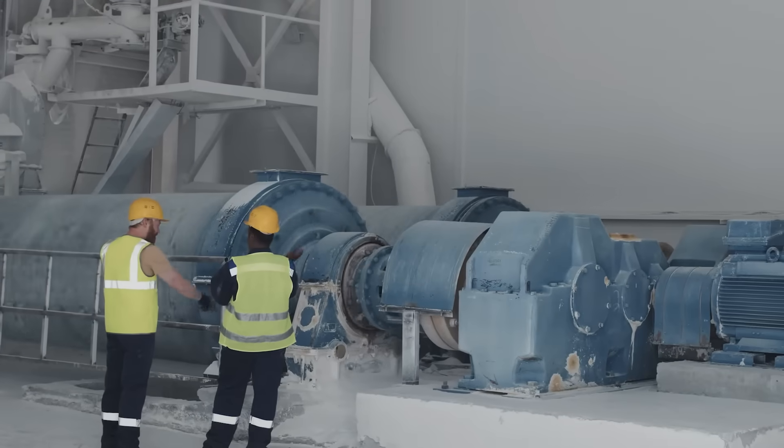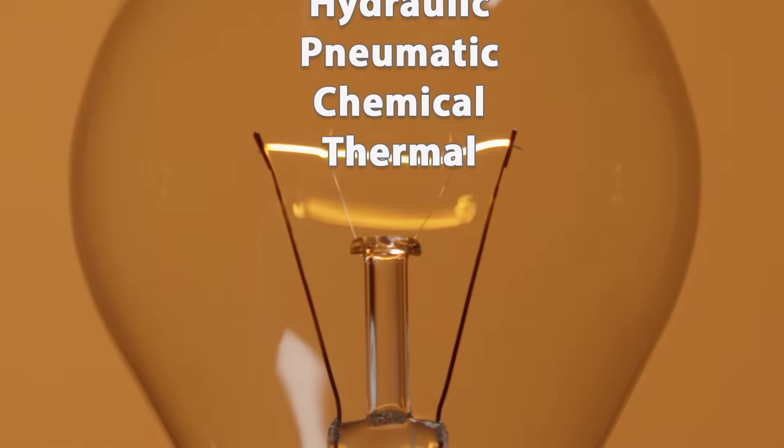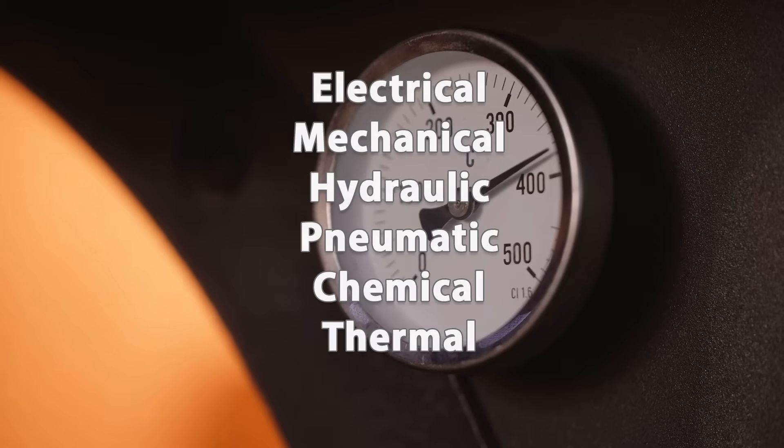Hazardous energy includes any form of energy that can be dangerous to workers if not controlled. OSHA defines these sources as electrical, mechanical, hydraulic, pneumatic, chemical, thermal, or any other source that could cause injury to employees.